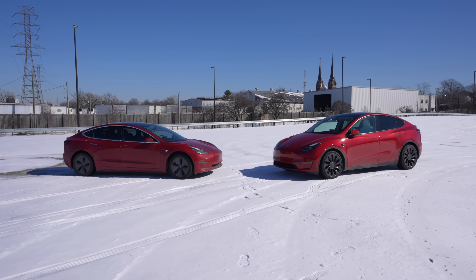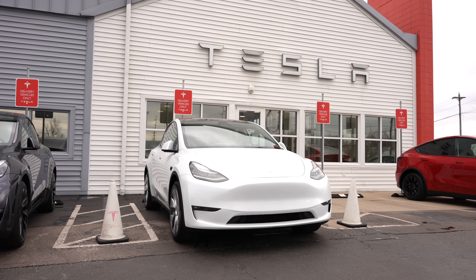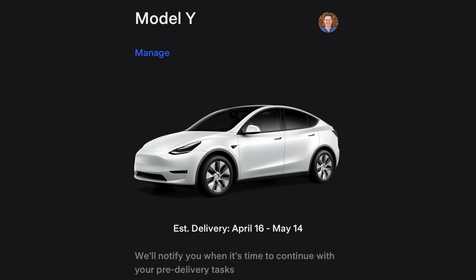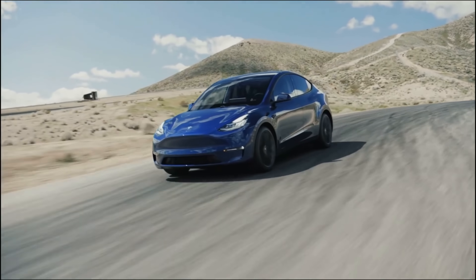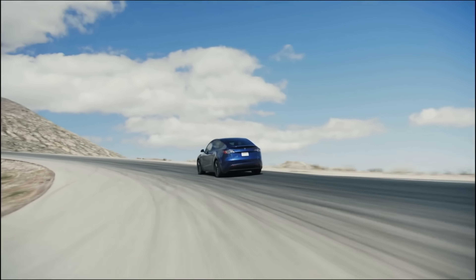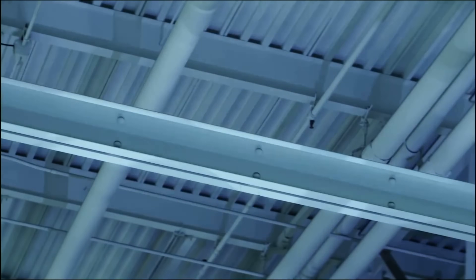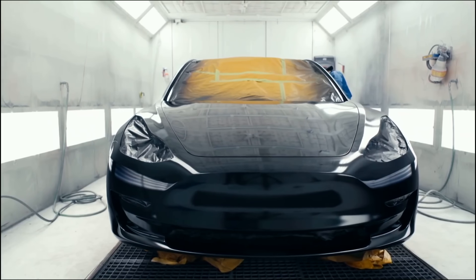Although there haven't been any confirmed 4680 deliveries yet, hundreds of Model Ys have recently been spotted in the lots of the Texas Gigafactory, so it should be very soon. This is why I, and many others who have a Model Y on order, have decided to delay delivery. The Model Y I ordered 6 months ago is scheduled for delivery in a few weeks, but I plan to delay it as long as possible to give me the best chance of getting a brand new 4680 Model Y from Texas. While it's probably true that Tesla will benefit the most from these new batteries due to cost savings, I still think these new vehicles are going to be great to own because of the technology, safety, and range improvements that Tesla is promising.